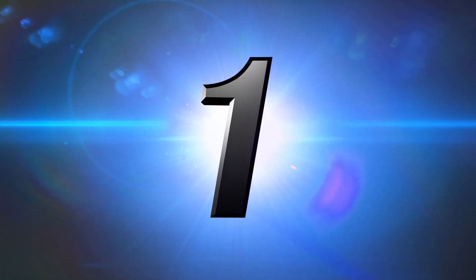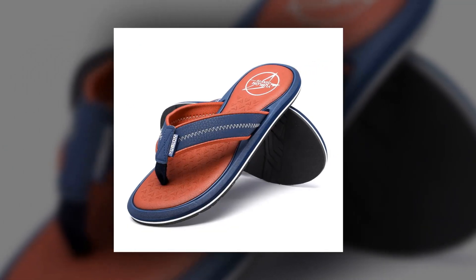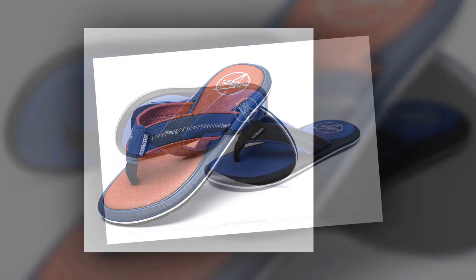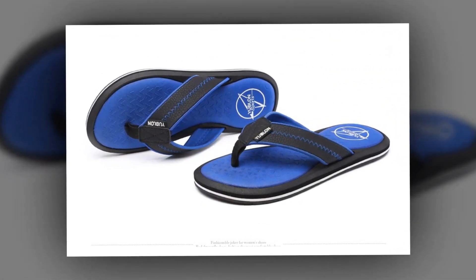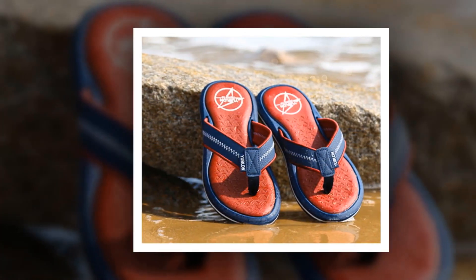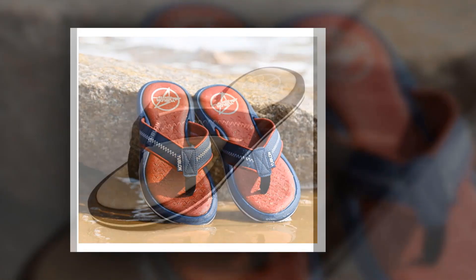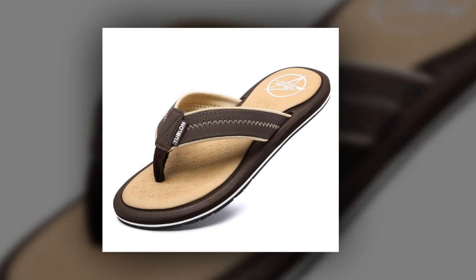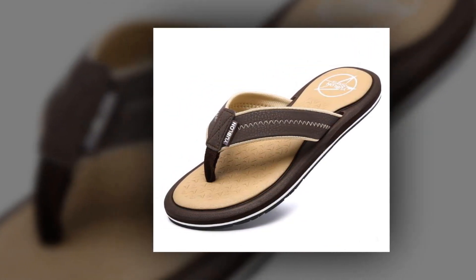Number 1: Flip Flop Cool Slippers. This is one of the best men's slippers of the Dsunimix brand. Many people have bought this Flip Flop Cool Slippers and they are very happy and satisfied. The insole material is made of EVA, PU leather has been used as upper material, and the outsole material is made of rubber. You can choose this slipper from 3 different colors.